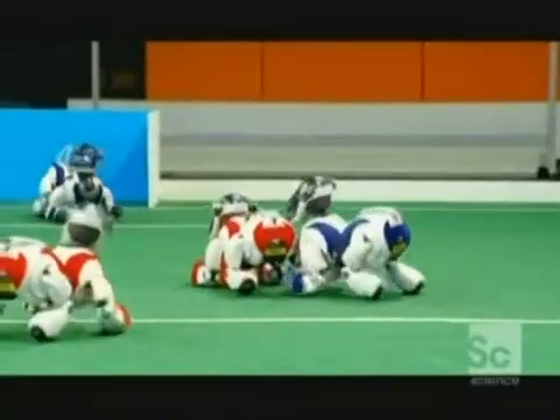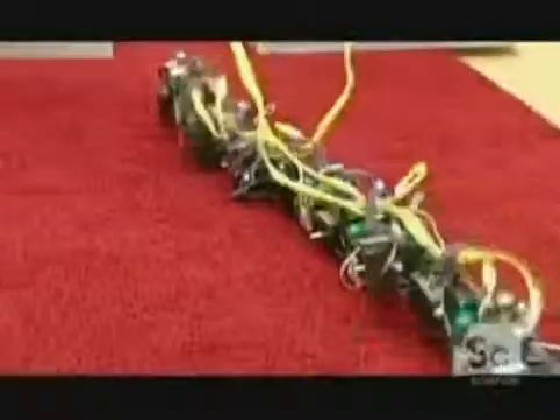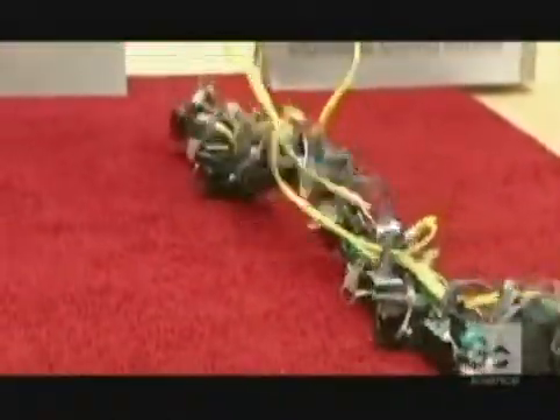We've already shown you robotic dogs that play soccer, robotic fish that look and behave like the real thing, and this snake robot, which will one day be used for rescue. And we're not finished yet.